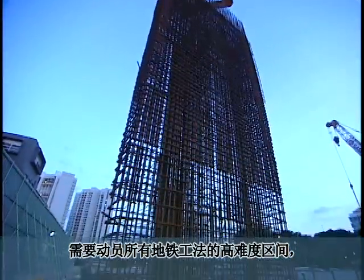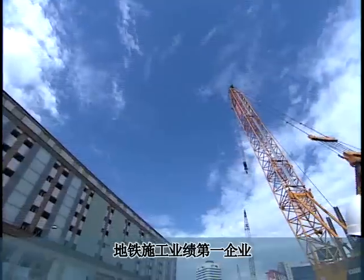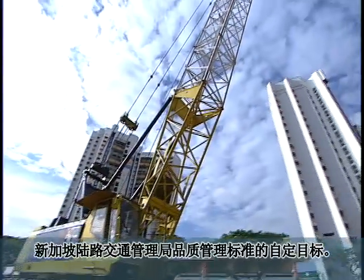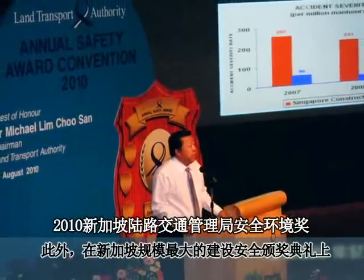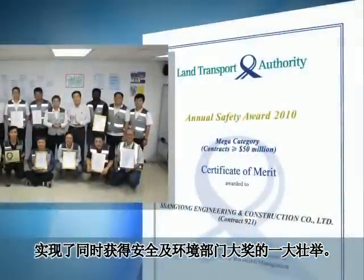Despite the fact that Contract 921 of the Downtown Line Stage 2 is a highly challenging zone, Songyeong ENC, as number one in subway construction in Korea, has set an ambitious quality management standard that far exceeds the quality management standards of the Land Transportation Authority of Singapore. Furthermore, Songyeong ENC was awarded for excellence in the safety and environment category of the largest construction safety award in Singapore.